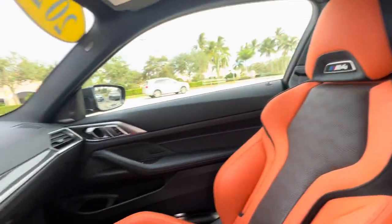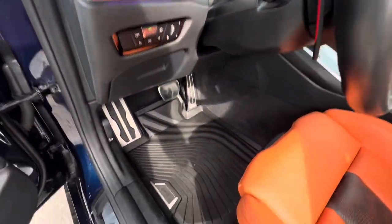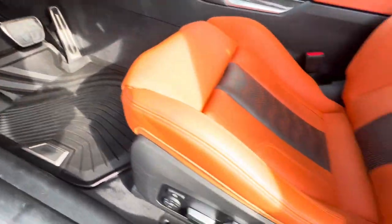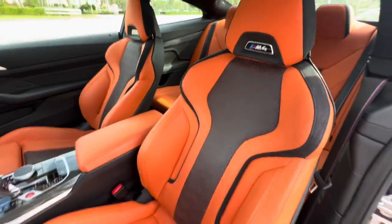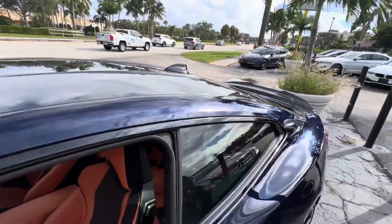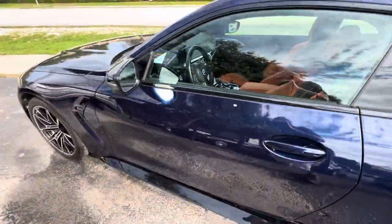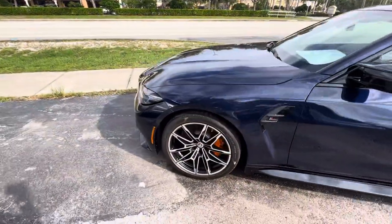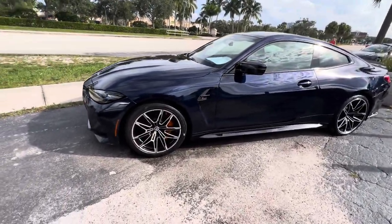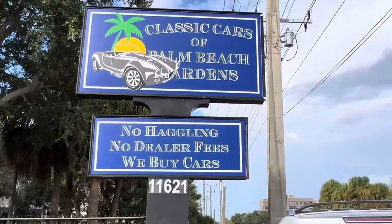Everything's perfect on the headliner. I mean, it is a 2023, so it should be perfect — it's just like you would expect it to be. The mats are really nice. Like I said, just give us a call if you have any questions about it. We really appreciate you watching. Hope to hear from you soon. Bye-bye.